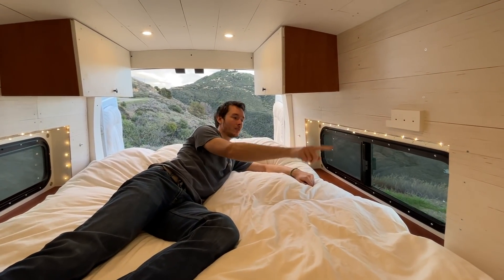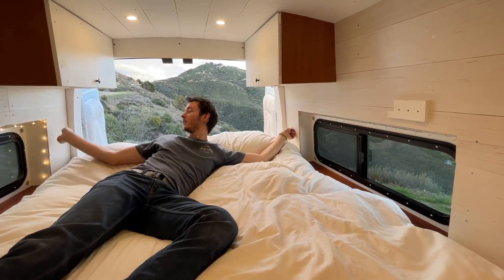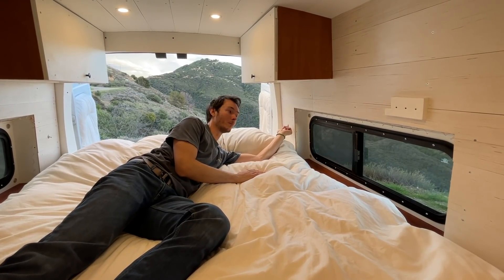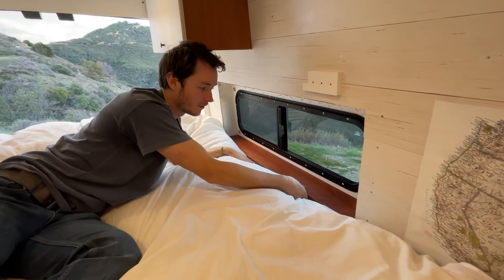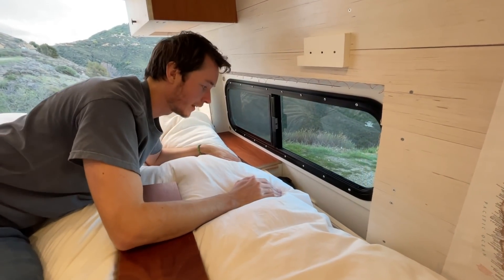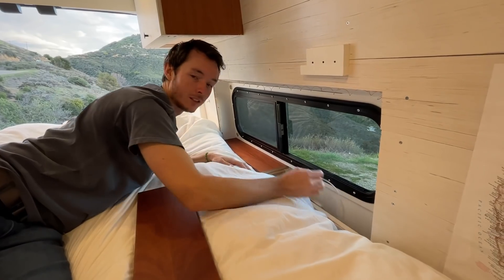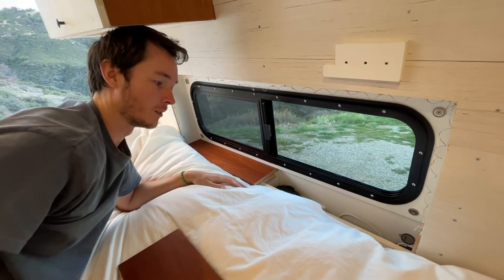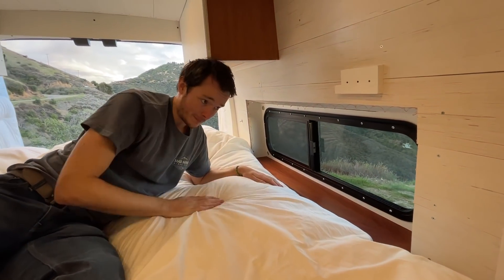We have fairy lights on both sides here — these are basically our night lights so when we're in bed and get all comfy, we don't have to get out of bed to turn the lights off. These are super convenient. Another little secret: our window sills are half removable. This is where I keep my headphones, hairbrush, Kindle, some cards, and headlamps. There's also a USB socket so we can plug in chargers and anything that runs on USB — really convenient for charging our phones at night.